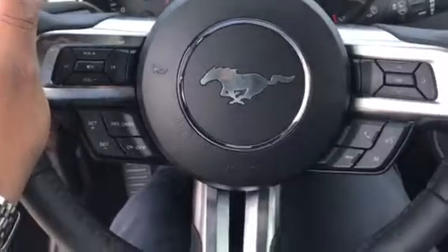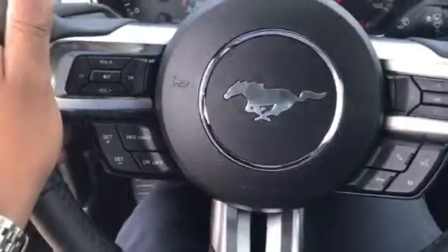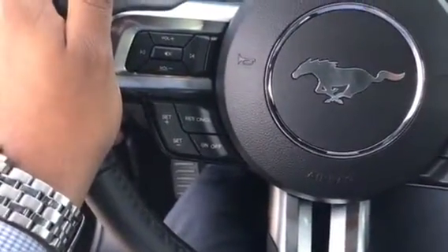Holy crap. You got your leather wrap steering wheel with the pony symbol. It's voice activated, Bluetooth and radio, cruise control. Got your lights right there.